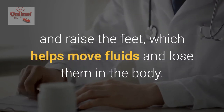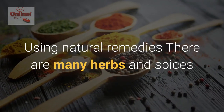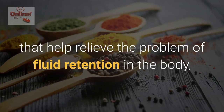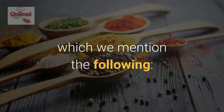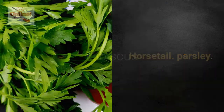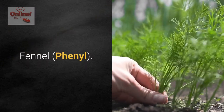Using natural remedies: there are many herbs and spices that help relieve the problem of fluid retention in the body, including horsetail, parsley, hibiscus, garlic, fennel, and corn.